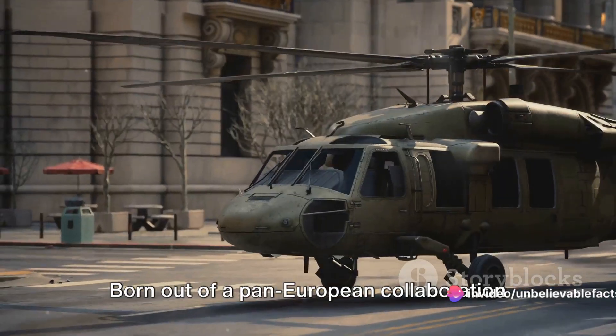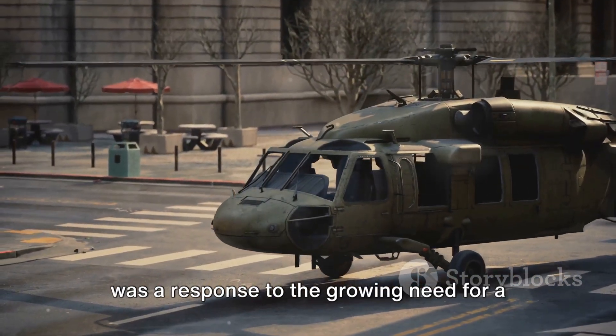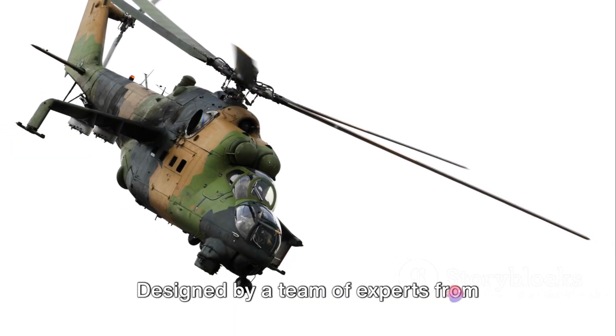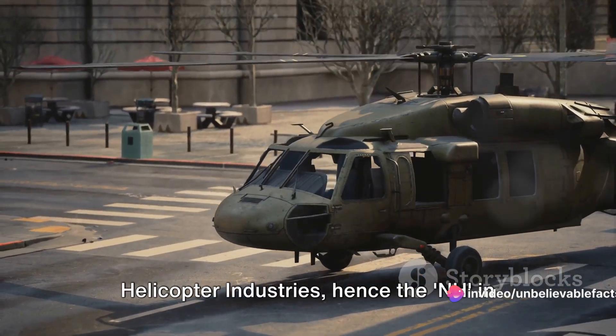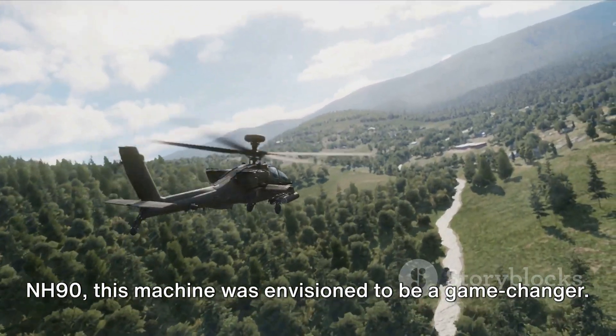Born out of a pan-European collaboration in the late 1980s, the NH-90 was a response to the growing need for a multi-role military helicopter. Designed by a team of experts from France, Germany, Italy, and the Netherlands under the umbrella of NATO Helicopter Industries — hence the 'NH' in NH-90 — this machine was envisioned to be a game-changer.